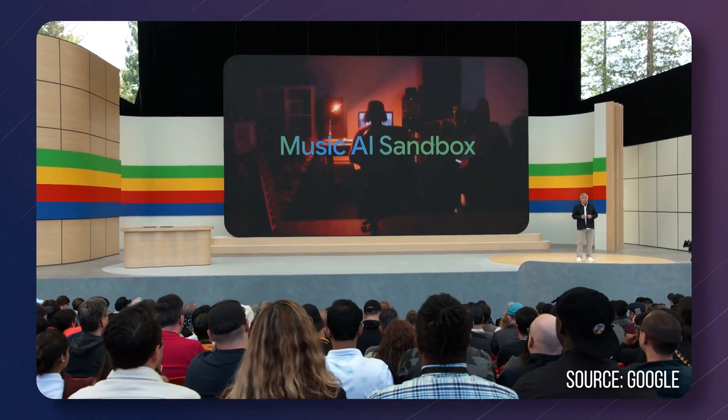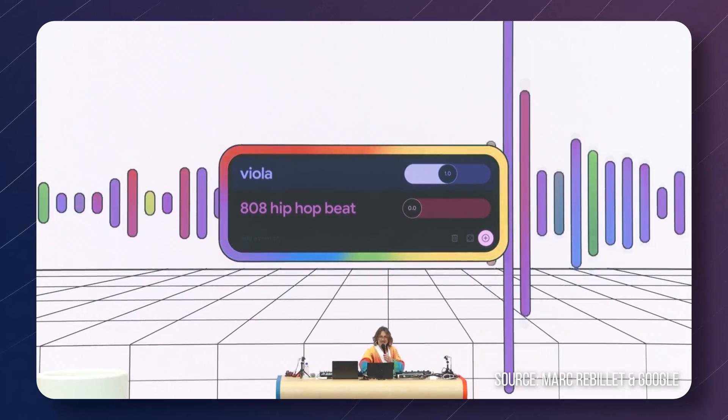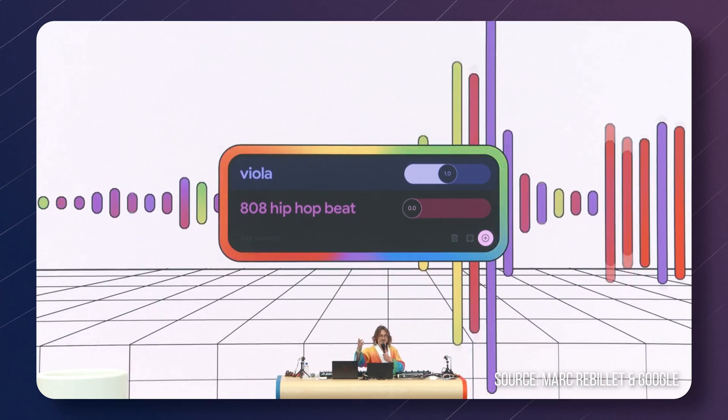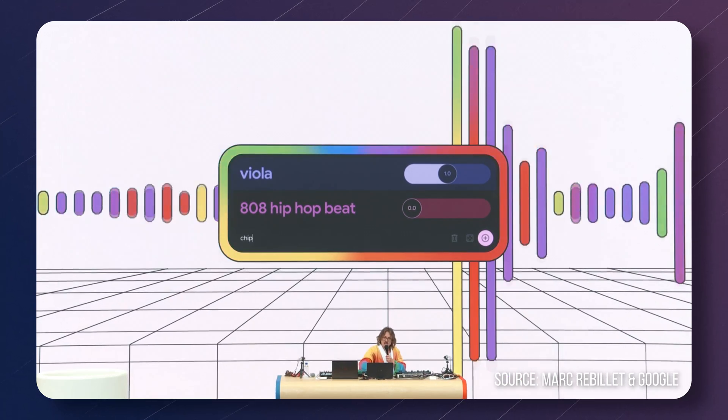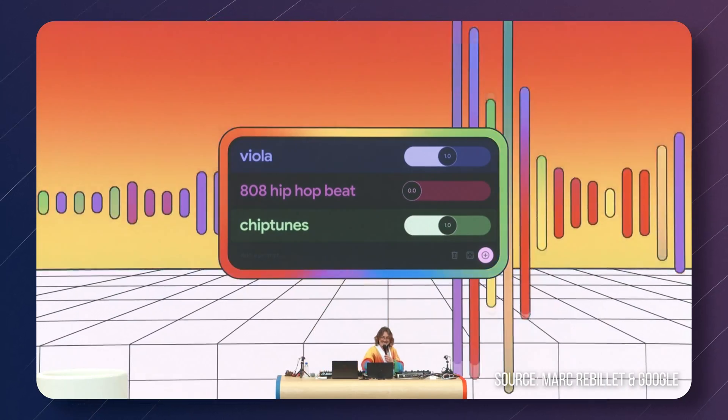They've added generated music to the music effects library with what they call DJ mode. They even had a nice little pre-conference show where a musician was generating music live with generative AI — pulling out melodic elements, experimenting with styles like chip tunes.